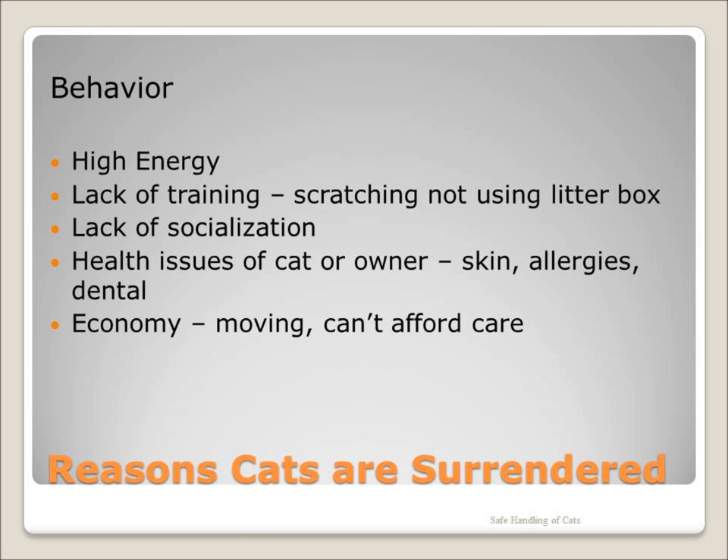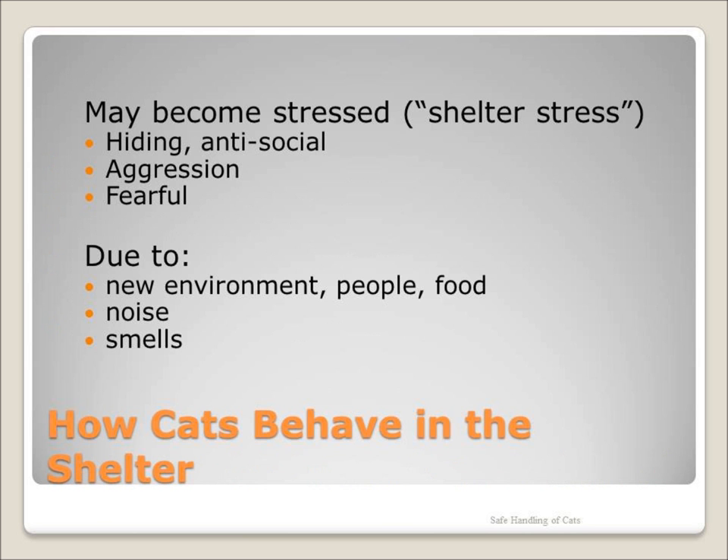Many cats are given up each year due to behavior issues. Our cats are evaluated prior to intake, and our behavior staff evaluates each cat or kitten for sociability and temperament. With that said, we may still see some of these behaviors. Cats and kittens are not meant to be confined in small cages — they need to stretch out and be cats. Stalking, pouncing, and running are all necessary activities for cats to be healthy and happy. Cats confined to a cage will become depressed, and their health will deteriorate.